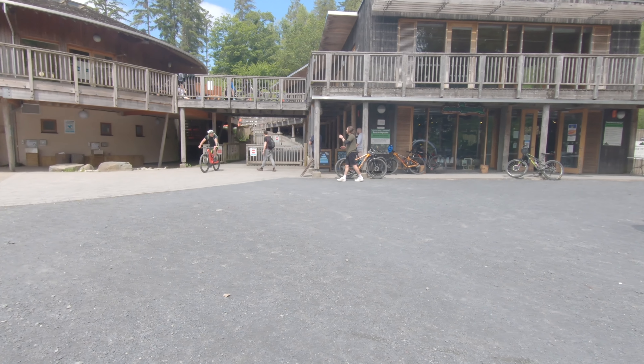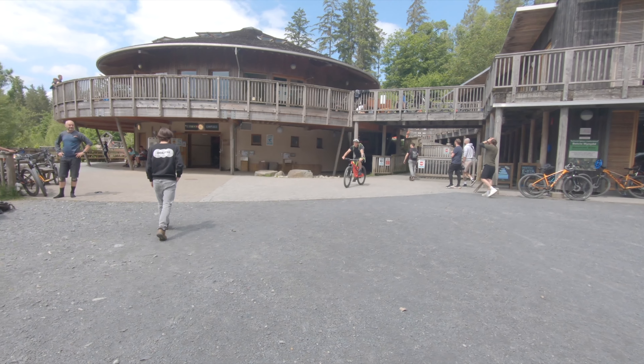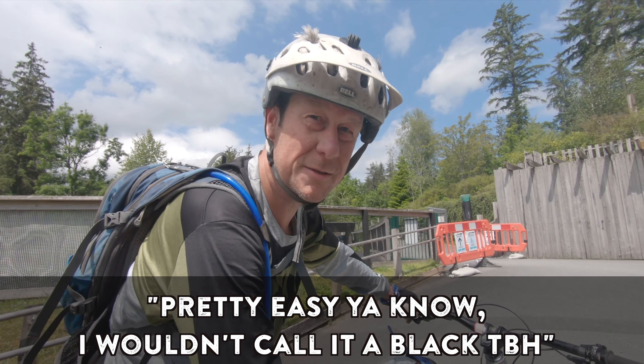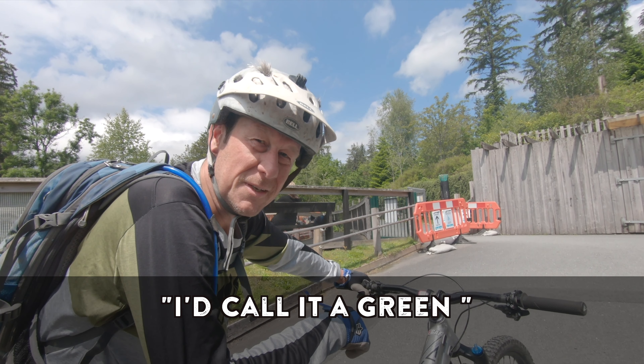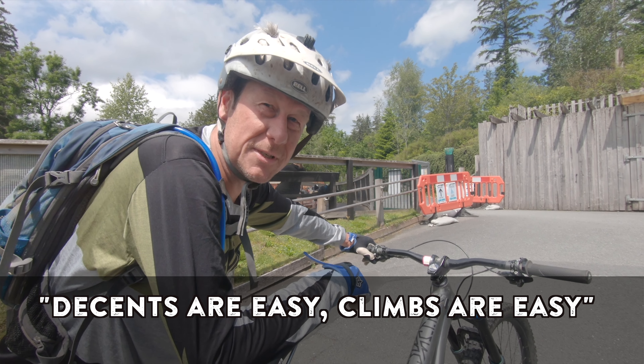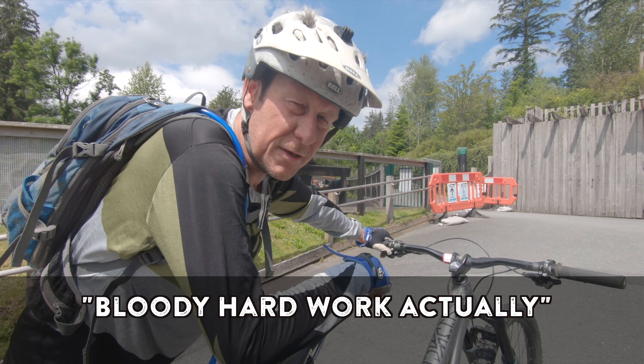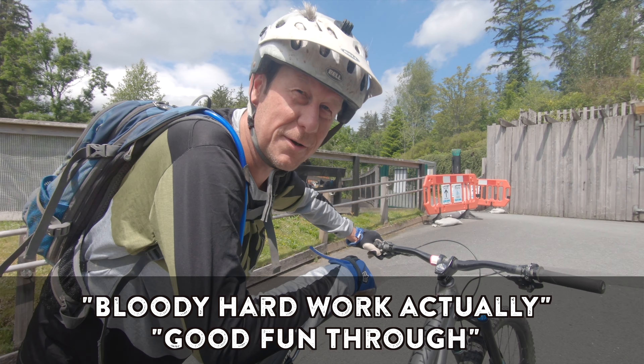Gaff, what were your thoughts on that track? Pretty easy really — I wouldn't call it a black to be honest, let's call it a green. Descents are pretty easy, climbs are easy... nah, it's good. You weren't saying that at the top of the hills when you're flat on your back! Hard work, good fun though.